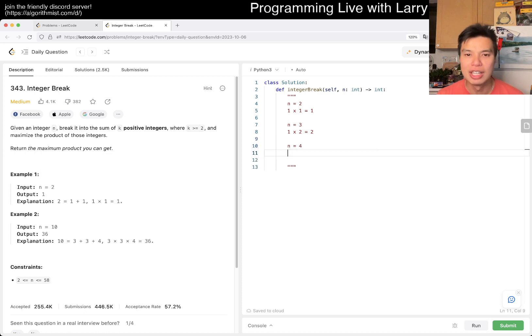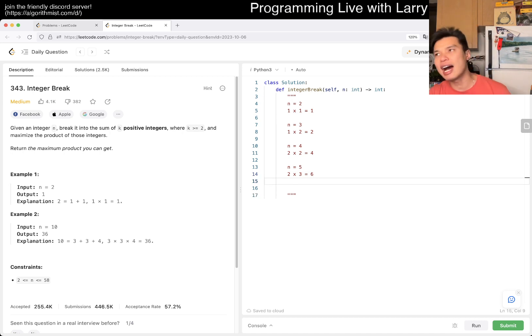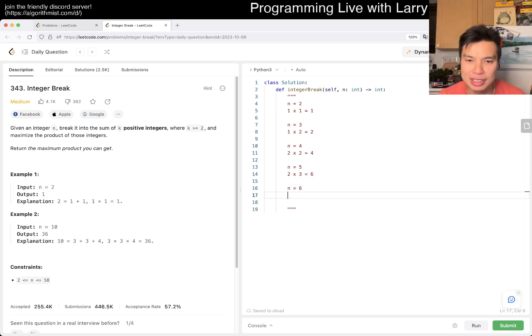If n equals four, then it's going to be two times two, which equals four. And n equals five, you have two times three, so that's going to be six. And n equals six, it's going to be three times three, which equals nine. And you know, there are other permutations, like one times two times three, or something like this, but obviously they're all going to be inferior.